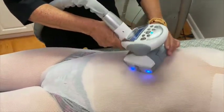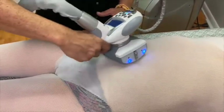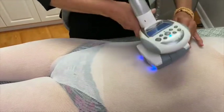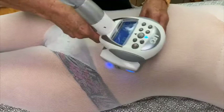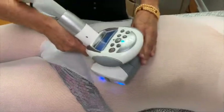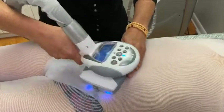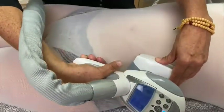It was originally created to help people with fibromyalgia, and then it was noticed that it helped tighten the skin and the appearance of cellulite was so much better, so people started to do it. Right now, with so many new things and new technology, I still believe endermology is one of the best treatments for that specific reason.